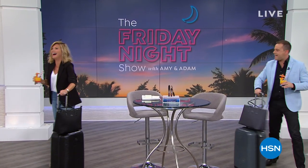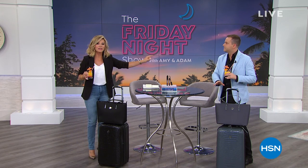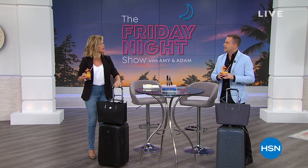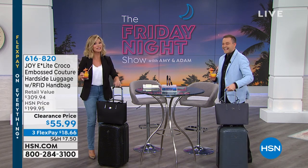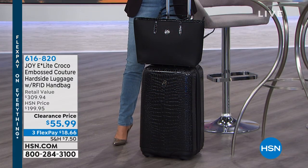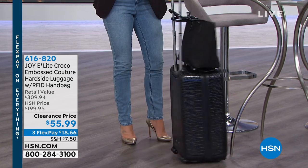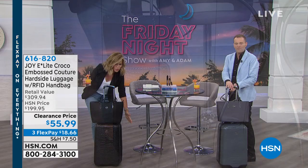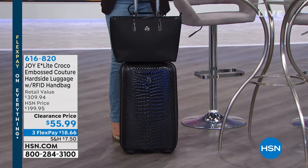Amy, we are styling and profiling with this luggage. Look at this! We are all ready for vacation. My bag feels light still, even though it's fully loaded. He's going by plane and train, I am going by car and boat. Going to England, and you're going to the Keys! Either way, we need new luggage. From the Joy Elite, this is the Croco Embossed Hard Body with a patented wheel system and RFID blocking tote. The luggage alone was $200, the tote was $100 - you get both today for $55.99.